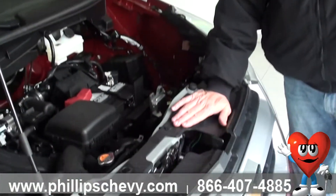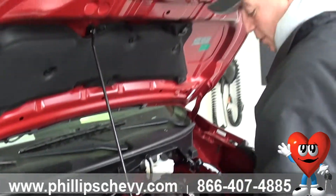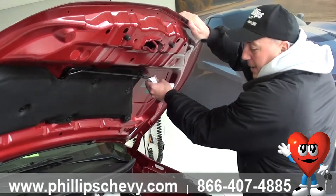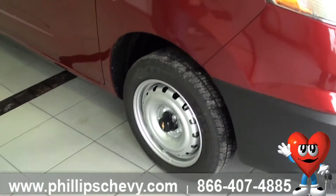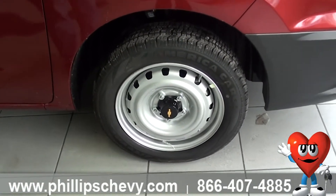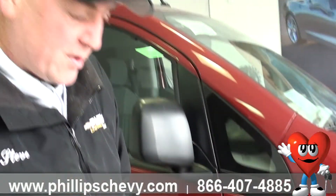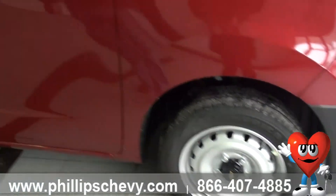So this is the inline-four. Like I said before, 131 horsepower, 139 foot-pounds of torque. Anti-lock brakes all the way around it. The City Express only comes with one tire size. The standard wheel is going to be this 15-inch steel wheel. You can get available wheel covers for it, and you can get available 15-inch aluminum wheels. They don't do anything bigger than that because they want to keep the sidewall of this tire nice and deep, so it gives you a nice ride running around the city.